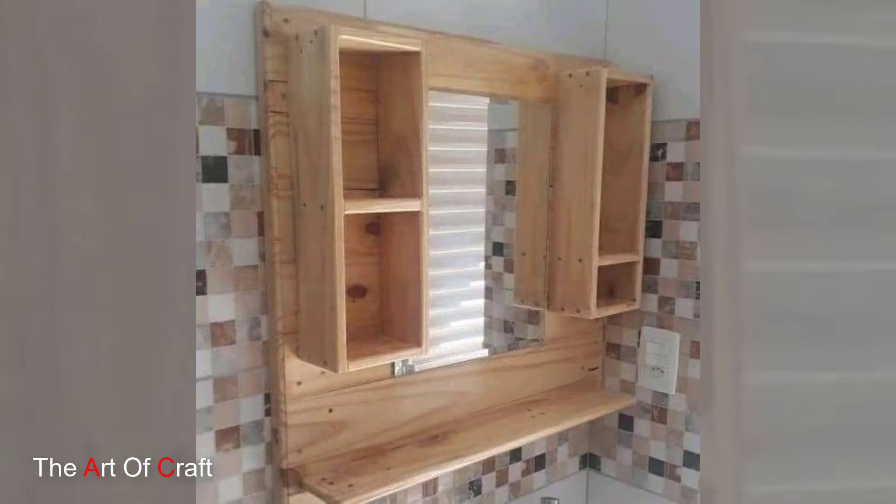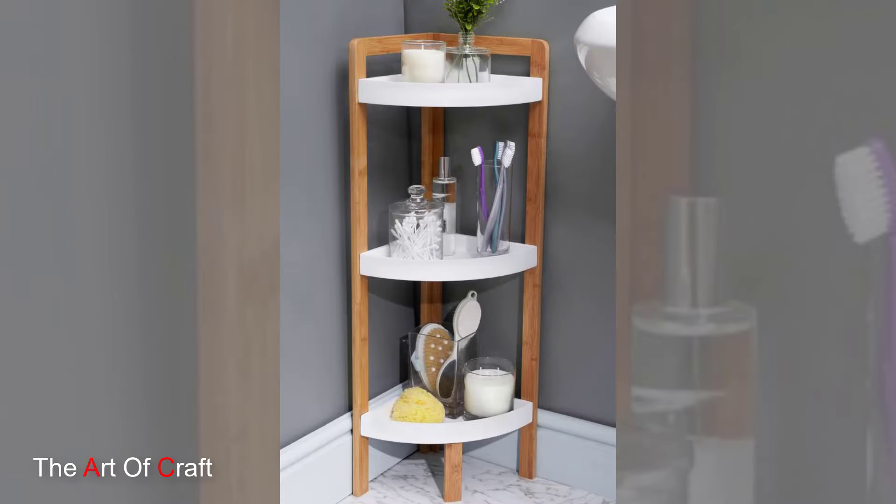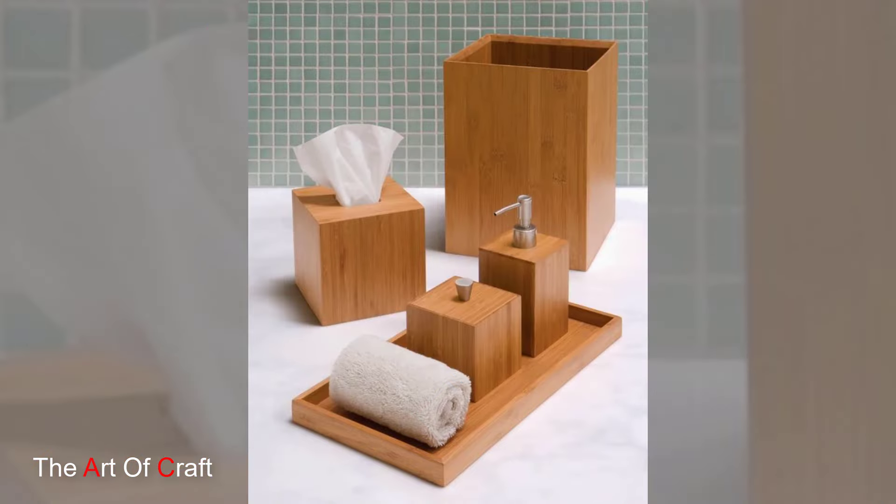And finally, drawer organizers. Say goodbye to messy drawers with wooden dividers and organizers. Keep your makeup, skincare products and other essentials neatly separated and easily accessible.